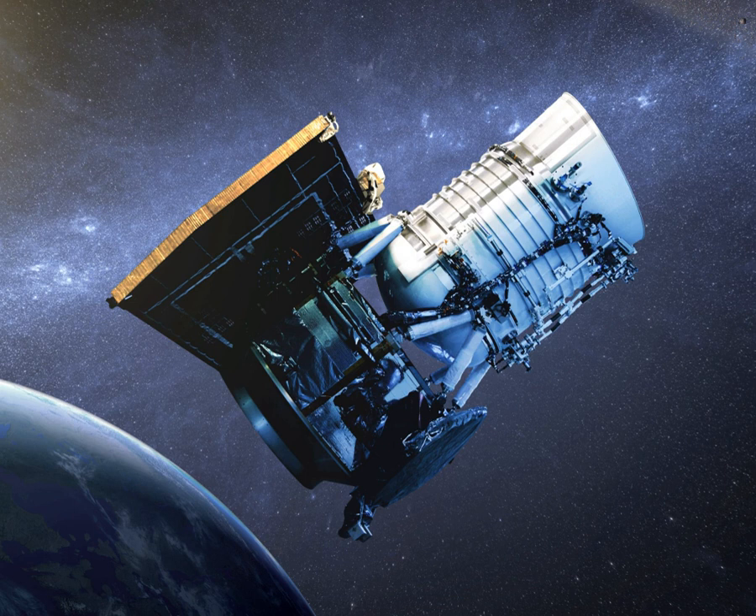The launch of the Delta II rocket carrying the WISE spacecraft was originally scheduled for December 11, 2009. This attempt was scrubbed to correct a problem with a booster rocket steering engine. The launch was rescheduled for December 14, 2009, and the second attempt launched successfully at 14:09:33 UTC from Vandenberg Air Force Base. The rocket successfully placed the WISE spacecraft into a polar orbit at an altitude of 326 miles. WISE was also 1,000 times more sensitive than prior surveys such as IRAS, AKARI, and COBE's DIRBE.